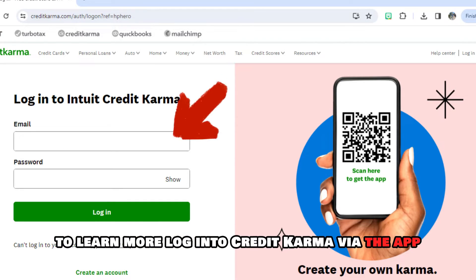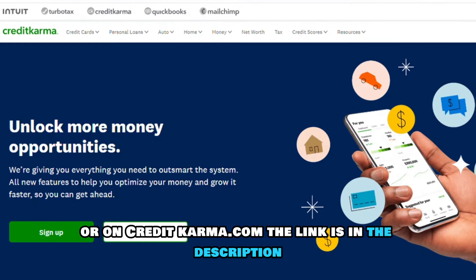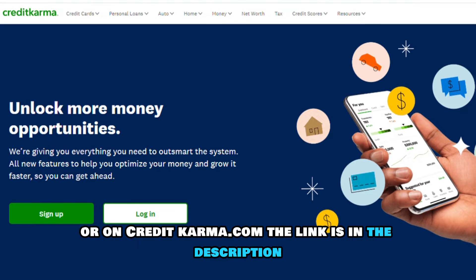Log into Credit Karma via the app or on creditkarma.com. The link is in the description.